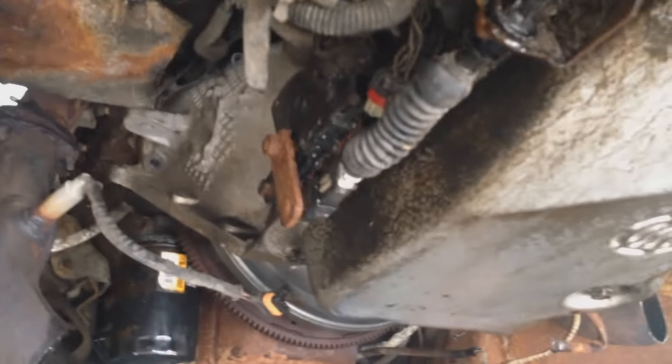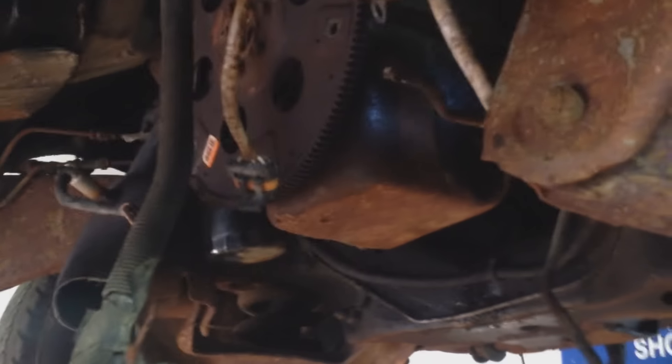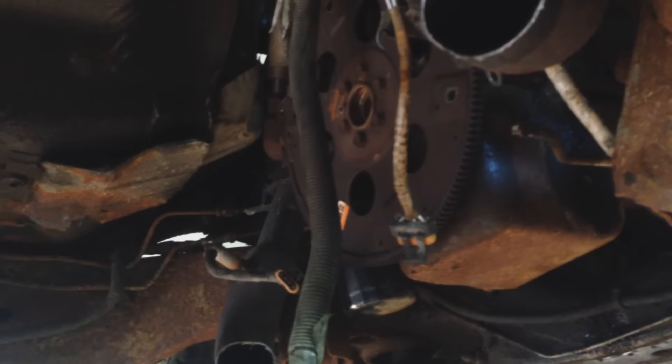Luke got all those bolts out, so we're good to go. Pretty good so far. This motor is basically ready to come out — that's motor number two, number one for me, because I wasn't here for the first one.